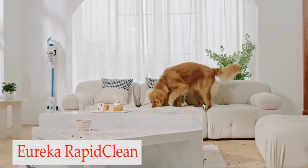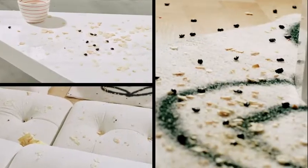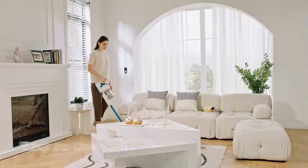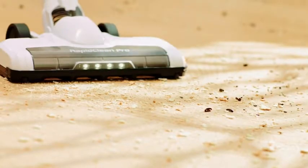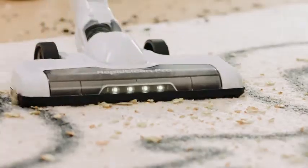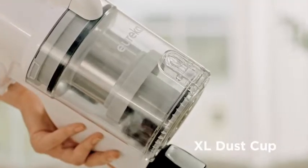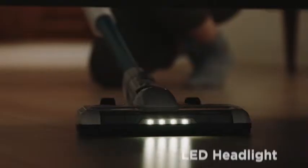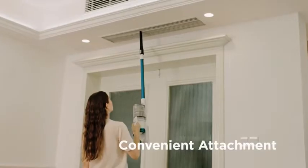Number 3: Eureka RapidClean Pro. Powered by the most recent engine innovation, the RapidClean makes cleaning helpful and thorough. Up to 40 minutes of blur-free runtime. Effectively change to max power on fingertip controls to increase suction for better cleaning on floor coverings and carpets. Need to take a break? The specially planned easy-rest alcove allows you to set the vacuum up on ledges and furniture.